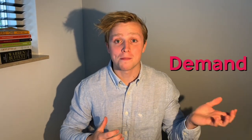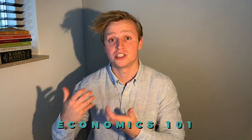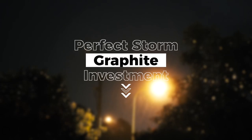There is more demand for this wonder material than there is supply. Economics 101 — if there are more people willing to buy a product than willing to sell said product, then the price of that product is almost guaranteed to go up. And that, ladies and gentlemen, is the perfect storm for an investment in graphite.